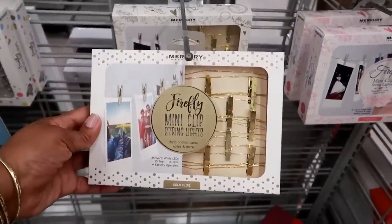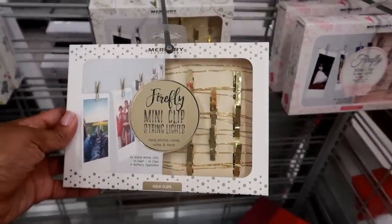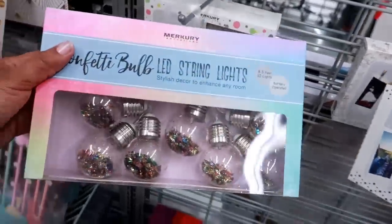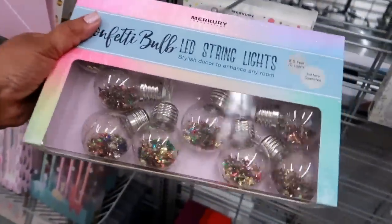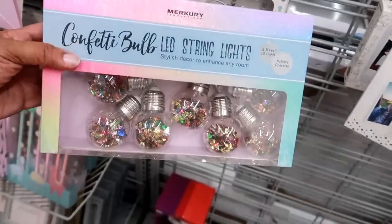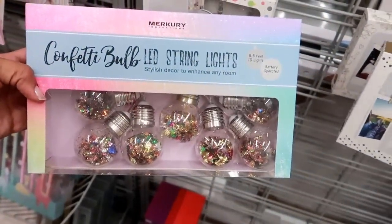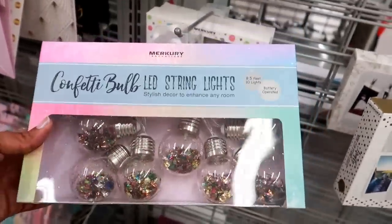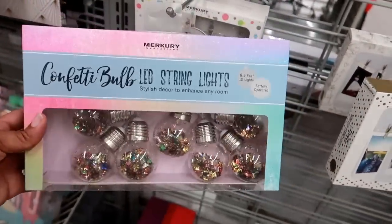I also see these - they say 'Disco Ball LED Lights' for $7.99, and there's 8.5 feet in those. Mini clip string lights - that's cool, those are $7.99 as well. Then look at this one - a confetti bulb, it has like confetti in there, that is super cute! I wonder if my daughter would like those - $7.99. I wish they had two sets but there's only one.